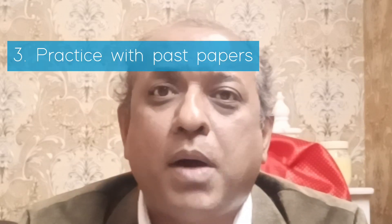Third is to practice with past papers. We should try to find past examinations and work through them to understand what kind of questions appear in that particular examination. We should also practice under examination conditions by giving mock tests.